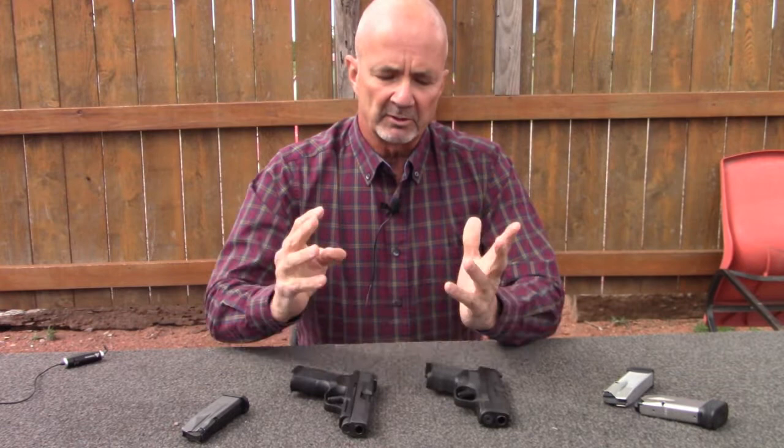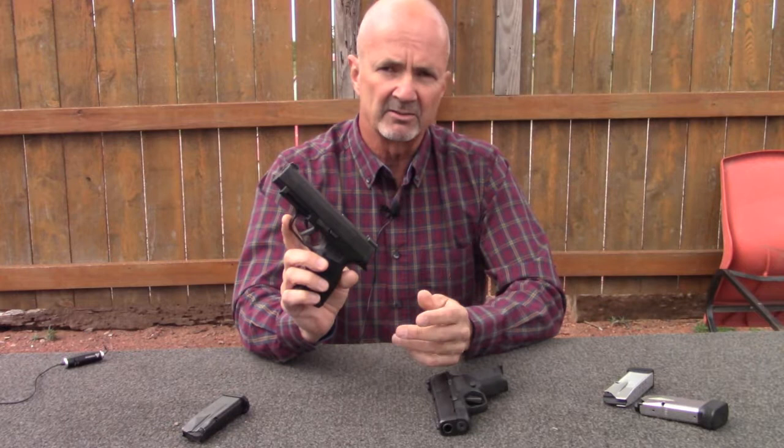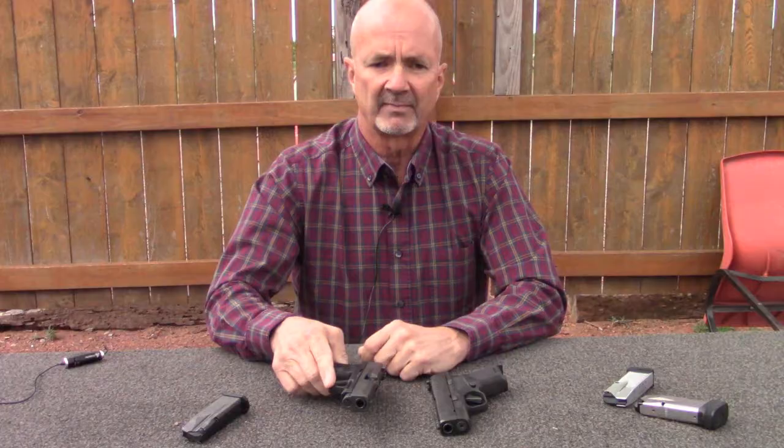Hi, this is Mark Laughlin with the Ambidextral Gunfighter. We'll do a comparison: Springfield Armory Hellcat versus Sig P365, the whole series — XL, the standard, SAS, whatever.